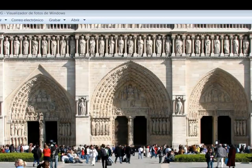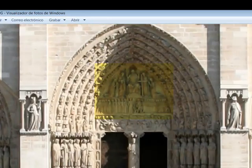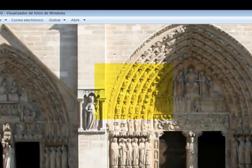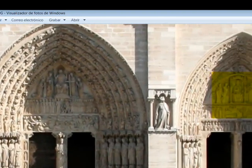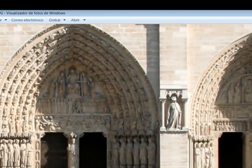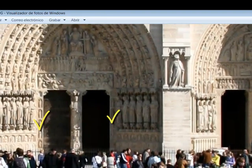La ornamentación es riquísima y está perfectamente adaptada al marco arquitectónico. Cubre los tímpanos, tanto el tímpano central —aquí lo vemos— como cada uno de los tímpanos laterales. Exactamente lo mismo con las arquivoltas, con los dinteles, con las jambas y con los parteluces.